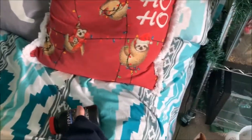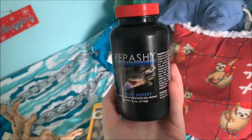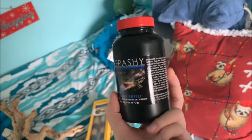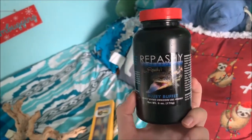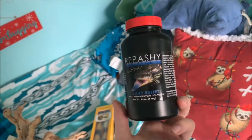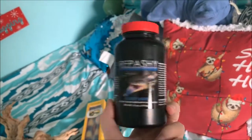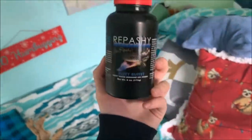Next up is actually my first go-around at a Repashy diet, and this is a Bluey Buffet. It is for one of my animals that you have not seen yet — no, it is not a blue tongue skink. I've read that some people have given their lizards this and they loved it, so I'm gonna give this a try with him.